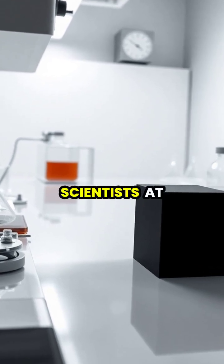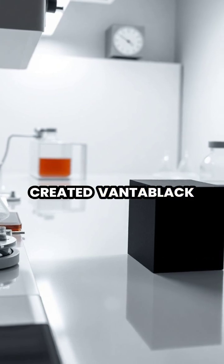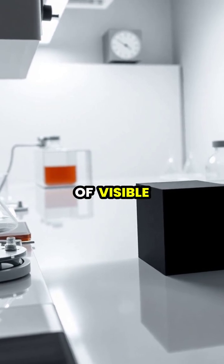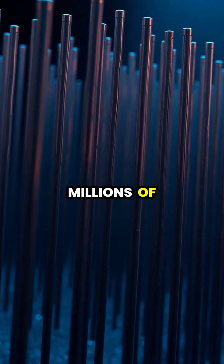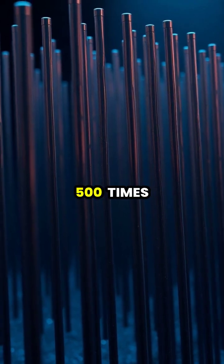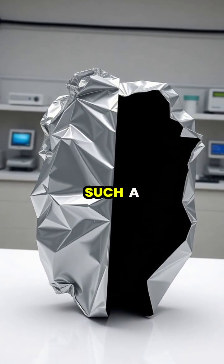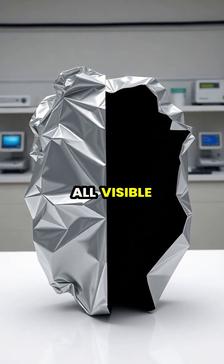In 2014, scientists at Surrey NanoSystems created Vantablack, a revolutionary material so dark it absorbs 99.965 percent of visible light. The material consists of millions of carbon nanotubes grown vertically, each tube about 3,500 times thinner than a human hair.